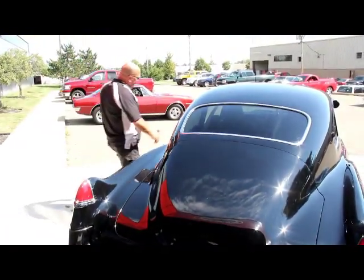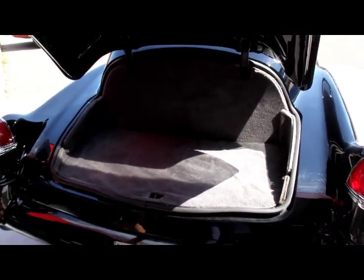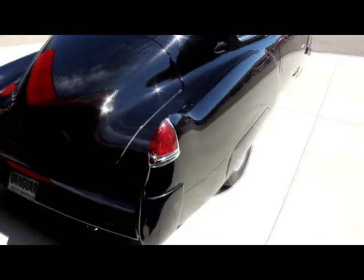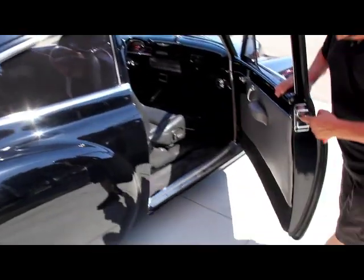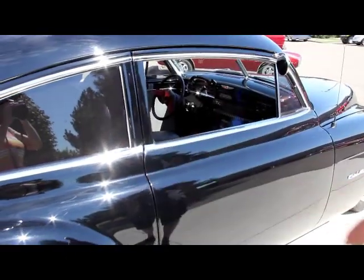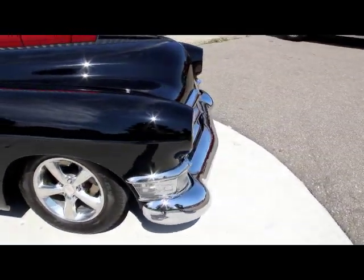We're going to pop the trunk — it pops from up here. Got enough room to get a couple lawn chairs and a small cooler in there. Real nice finish, nice rubber. Look down the side of this thing — it's gorgeous. Got to pull out on that door when it pops. That catch pops up and unlocks the door. Good looking door jamb. The doors operate nice. The lines on this car are awesome, and the four wheel disc brakes. All the chrome. Beautiful lead sled here.